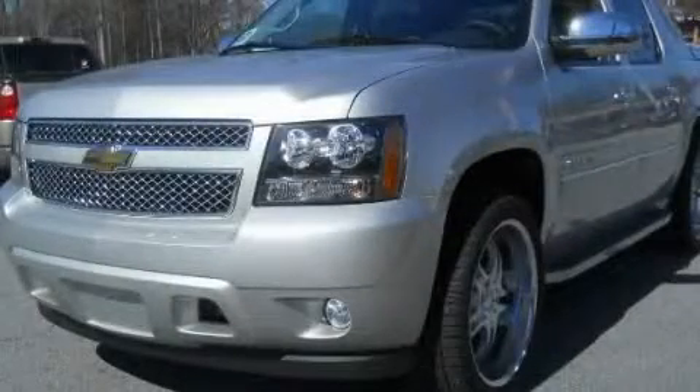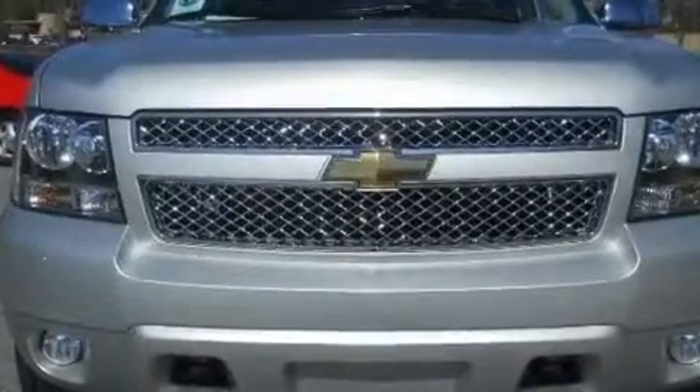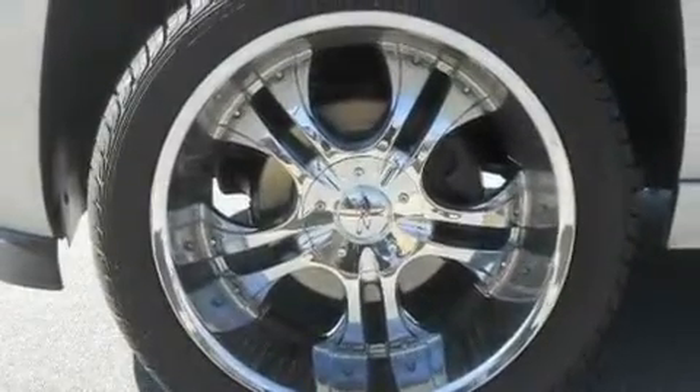This is a brand new 2011 Chevrolet Avalanche. It has what you need for work as well as what you want for play. It has a 5.3-liter 8-cylinder engine and a 6-speed automatic transmission.